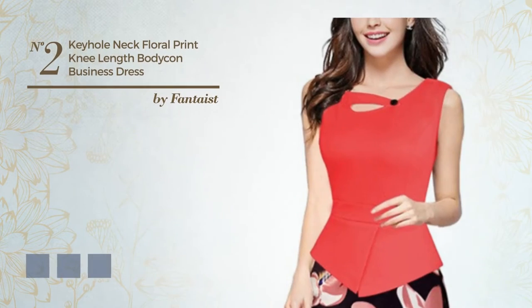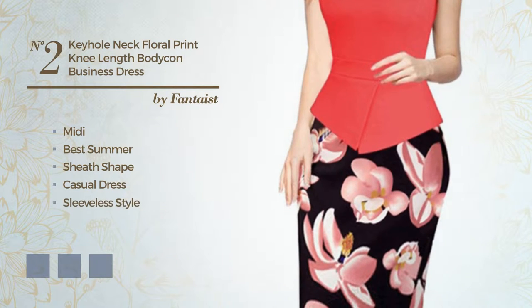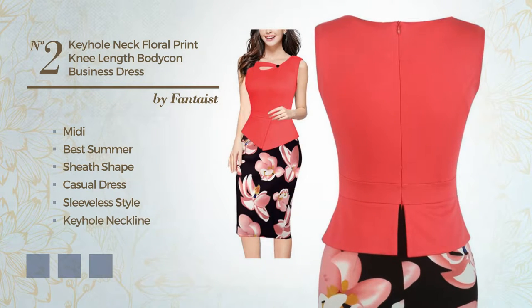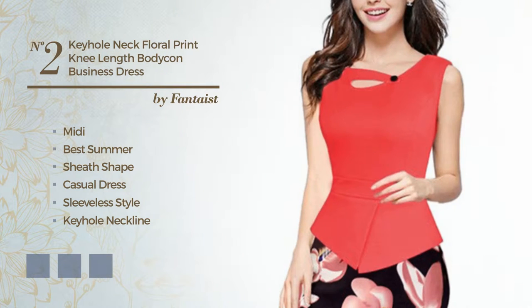Number 2, A Flattering Midi Fit Summer Sheath Casual Dress. Featuring sleeveless style, keyhole neckline, with a floral pattern, as well as a peplum and a back zipper, made of smooth cotton. Available in 9 color variations, for example black ink, dark medium gray, and deep peacock blue.